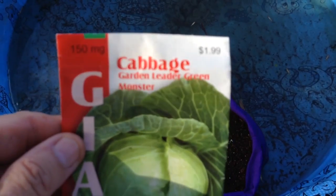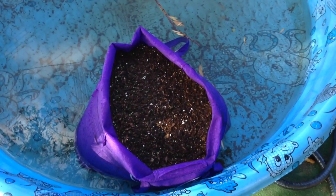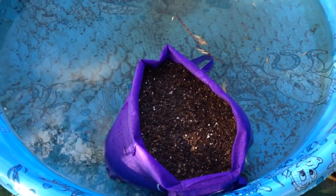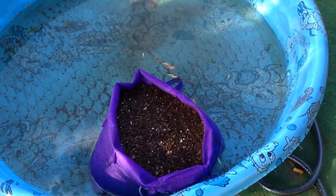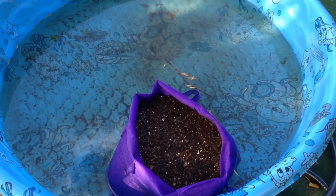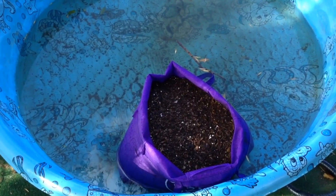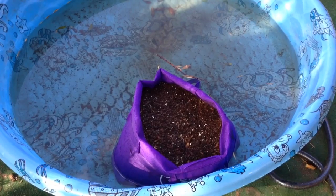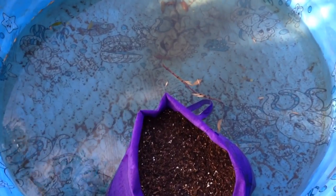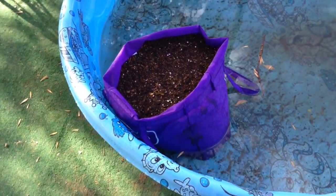I'm going to put cabbage — garden leader green monster cabbage, giant. I want to see if I can grow a giant cabbage in there. So I've taken care of two things: bugs that can get at it from the ground, because it's surrounded by a moat. The only thing left now is the cabbage caterpillar or something it's called. But I could always put a top over it using some cheesecloth or whatever that stuff is — you know what I'm talking about. I could put a cover over it once I see that becomes any kind of problem.